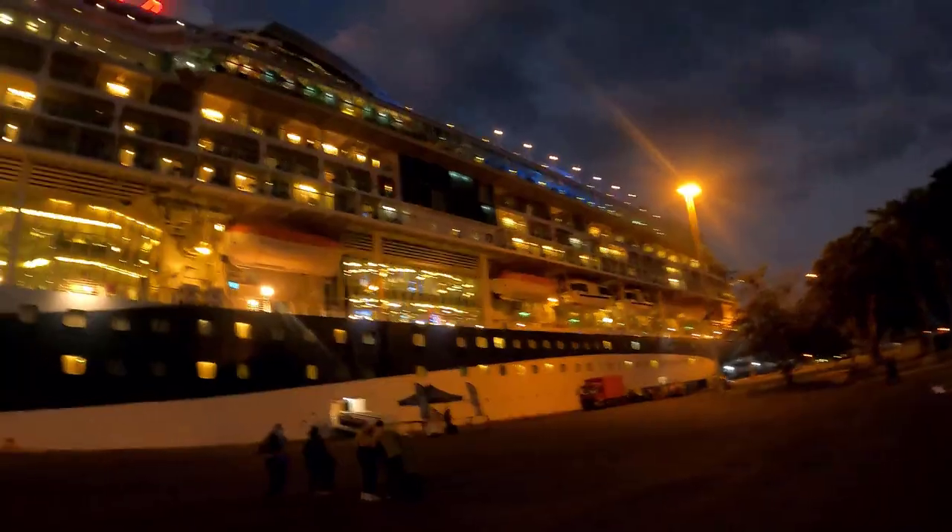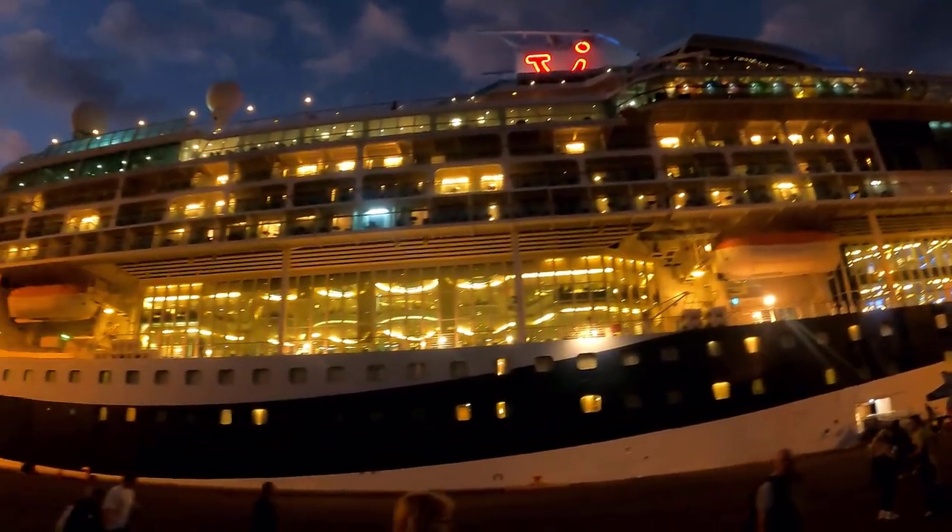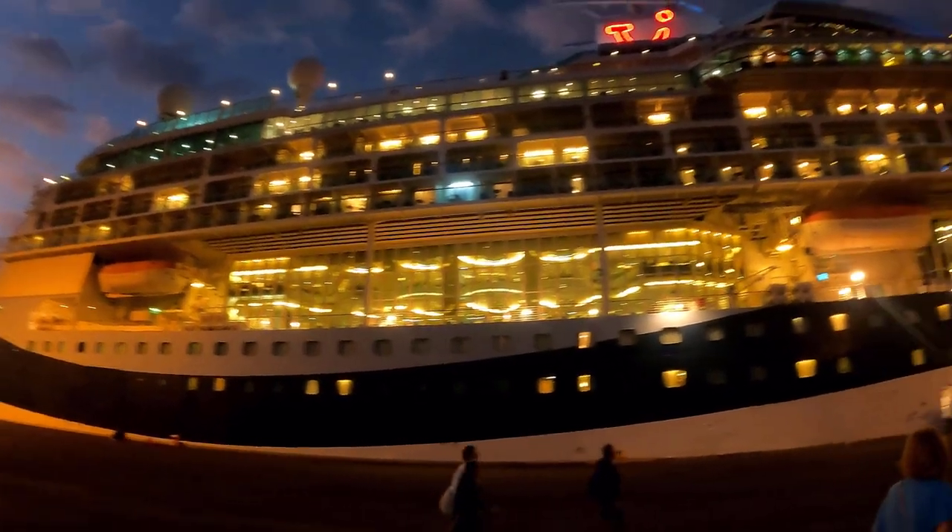If you're new to cruising, or even if you've cruised before but you're heading to a new destination, one of the hardest decisions is knowing which ports to book an excursion for and which ones to explore on your own. In this video I'm going to share with you how we did our port research and why we decided to stay in some and book excursions for others.